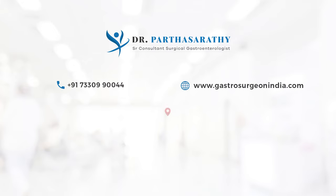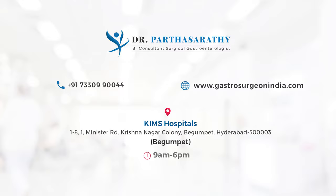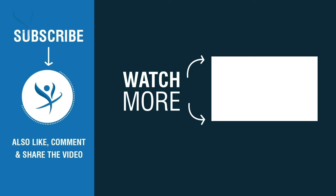So if any of these symptoms happen following a hernia repair over a period of time, one has to suspect the possibility of a failed hernia repair or a recurrent hernia. How we go about treating this problem, we will see in the following videos. Thank you.